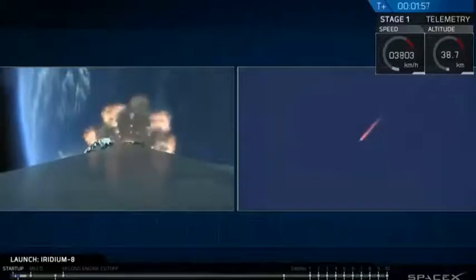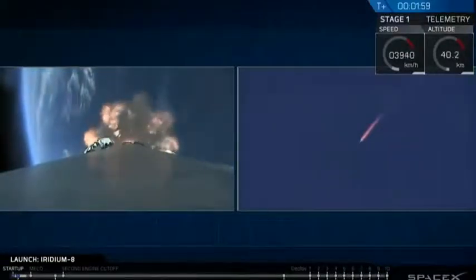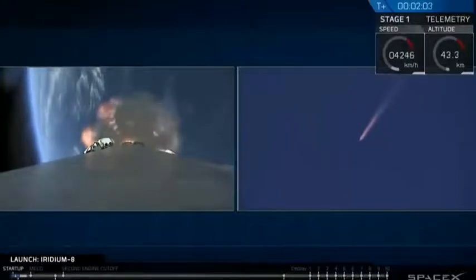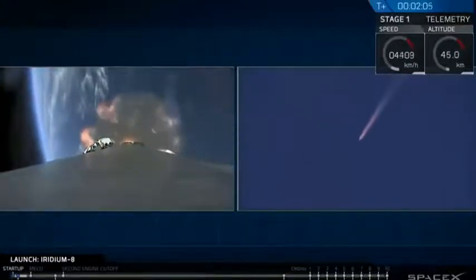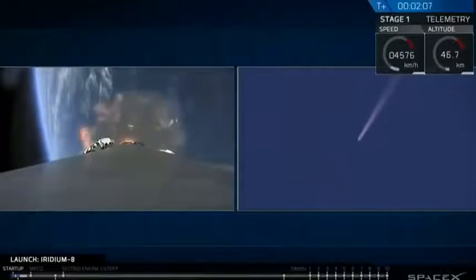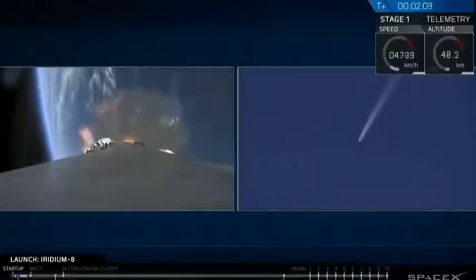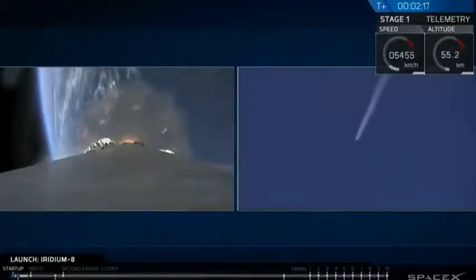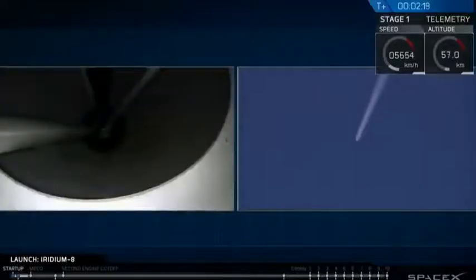We're hearing good callouts. Propulsion looks nominal. Trajectory looks good. Now coming up will be rapid-fire events: main engine cutoff, shutting down the nine Merlin 1D engines. At two and a half minutes we will separate the stages and light the second stage engine.